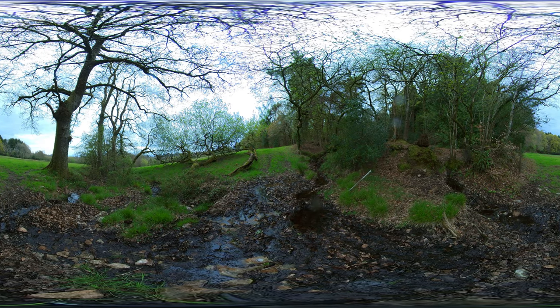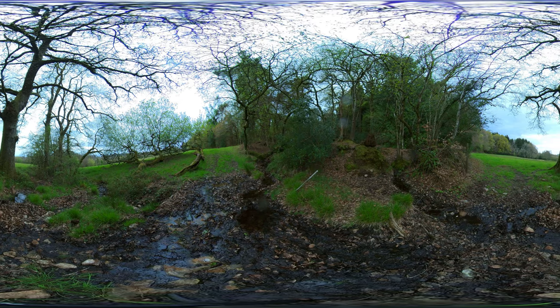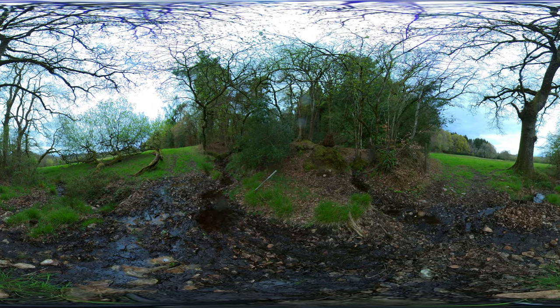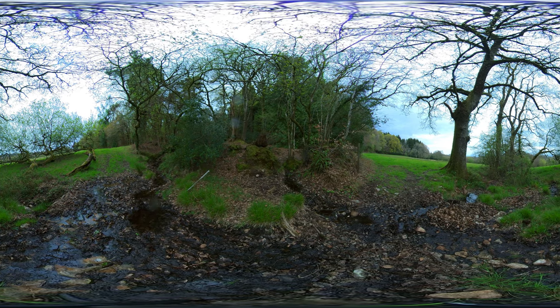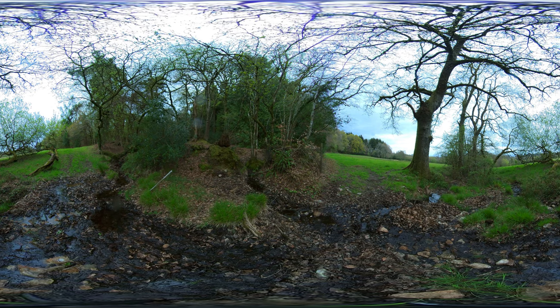If you're viewing this with a mobile phone you should be able to change your view by moving your device around, or if you're watching it on a PC or Mac then moving the mouse will change the view, or you can use your finger on a touchscreen device, and most immersive of all you could use a VR headset.